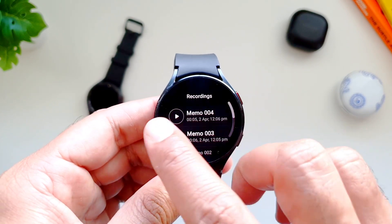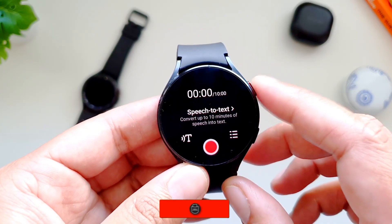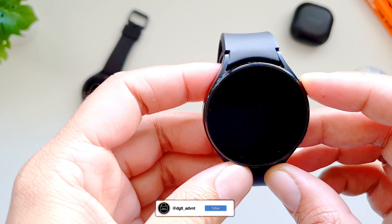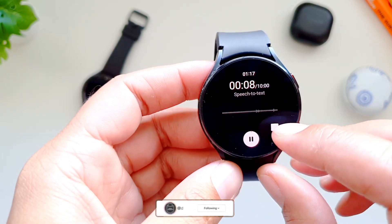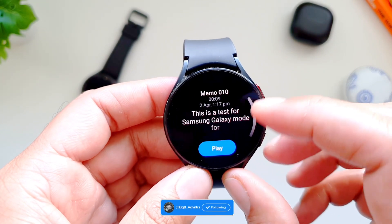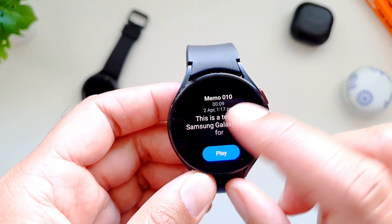But if that isn't the case and it shows you the standard mode, you can tap on this button here to enter the speech to text mode. When you start to record, in the background your speech will be converted to text and you can also see it on the watch itself. After you have finished recording, go to the recordings list and tap on the recording you just made — you will see the transcribed text here.